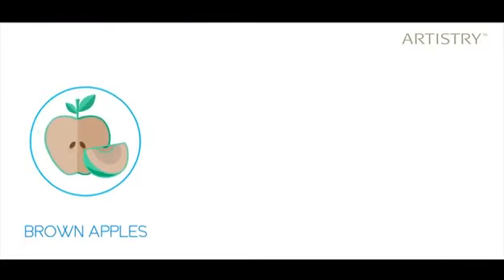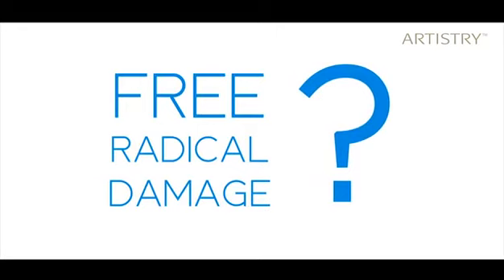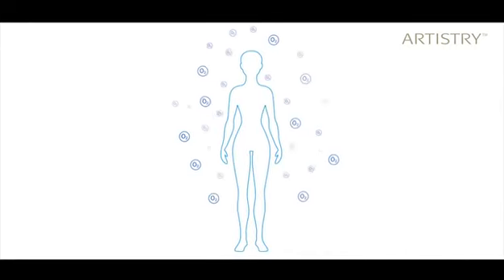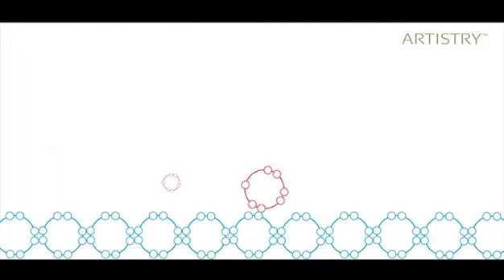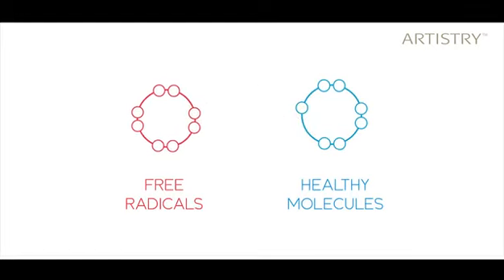But let's first understand how the skin damage occurs. Do you know what brown apples, rusty nails, and expression lines have in common? Free radical damage. When you breathe, walk, eat, your body uses oxygen, and a chemical reaction which breaks down these oxygen molecules occurs — it's called oxidation. When the molecules break down, a lot of free radicals are released, and these free radicals go about stealing electrons from healthy molecules in your skin, causing skin damage.